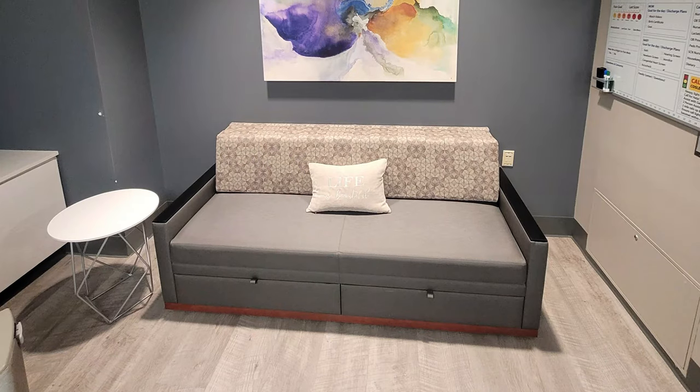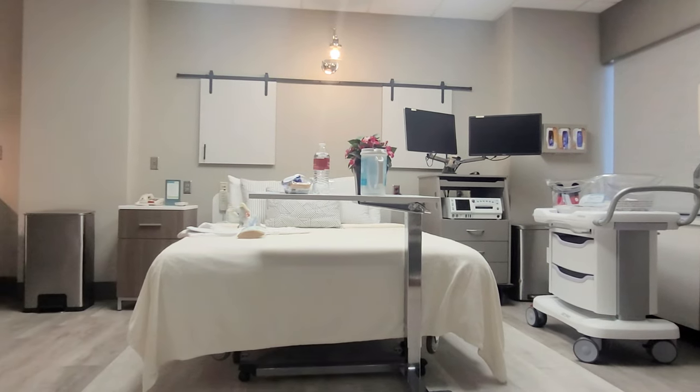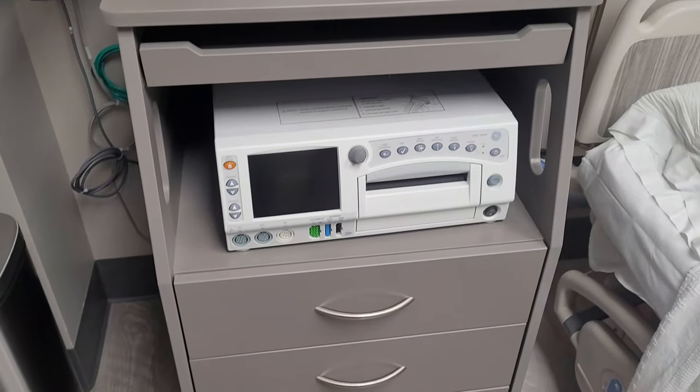Each suite also features a sofa sleeper, rocker, recliner upon request, a labor bed, and fetal and maternal monitors.